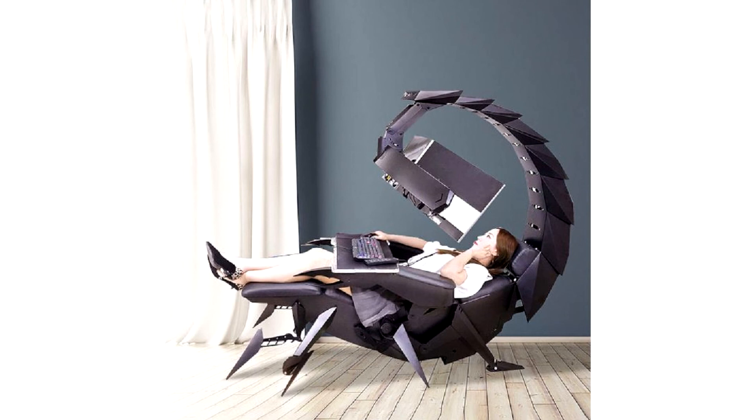The main unit measures approximately 1,120 by 2,100 by 2,100 millimeters maximum, and weighs 200 kilograms.